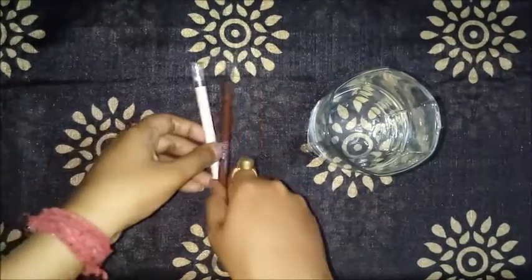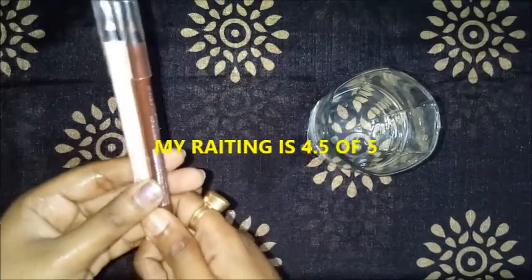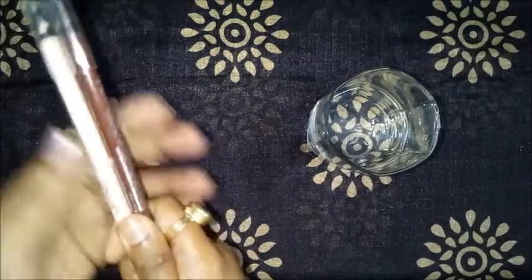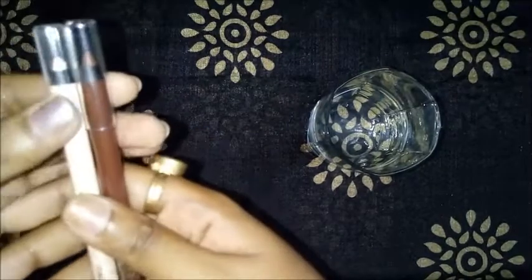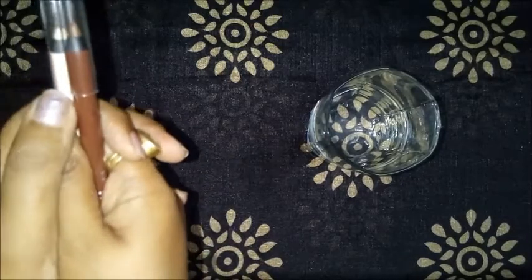I will give this pencil a 4.5 out of 5 rating. The only thing I don't like is that it comes in a sharpenable form — sharpening leads to some wastage. Otherwise, I would call this the best pencil ever.